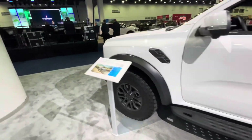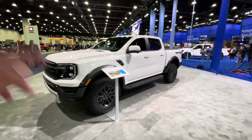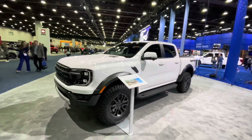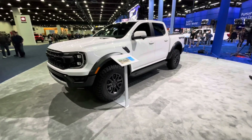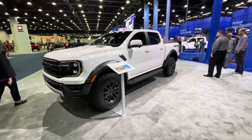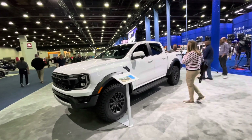All right guys, this is it — the Ranger Raptor walk-around in the color Oxford White. Comment below, what do you guys think? Are you spending $55,000 plus on a Ranger Raptor? I want to know what you guys think down below. Thanks for watching, stay blessed, take care, and have a great day.